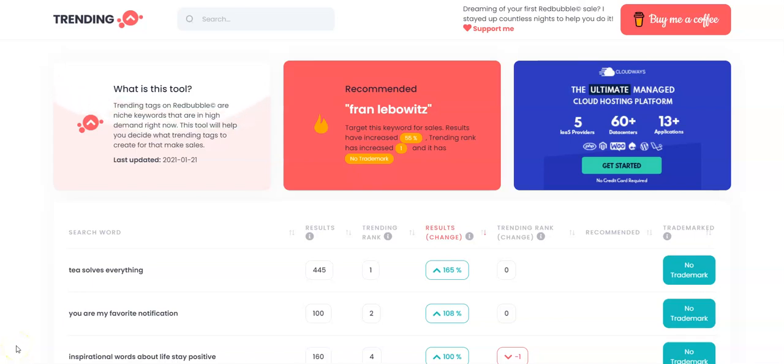If you are a print-on-demand seller on Amazon Merch, Redbubble, Spreadshirt, Society6, or any other t-shirt-selling platforms, today's video might be of interest to you. We're going to be talking about a new free tool — and I know you guys love free — called TrendingBubble.io.